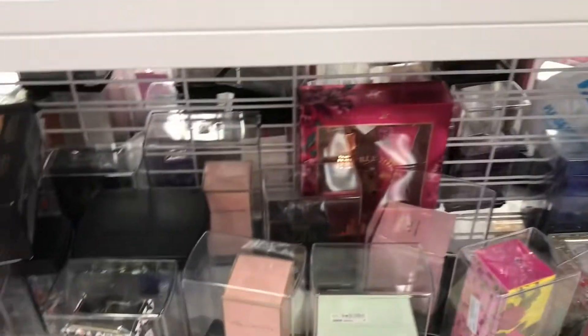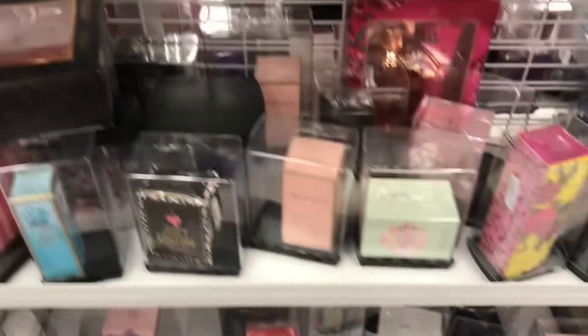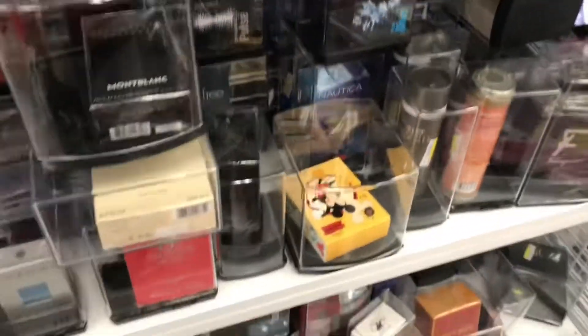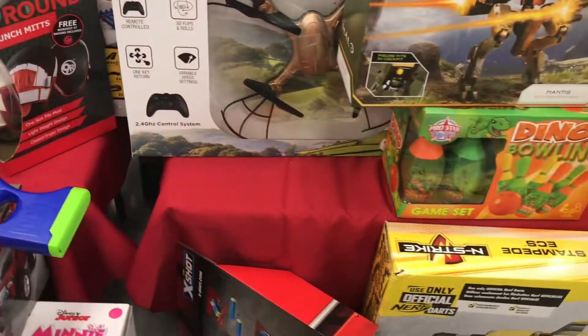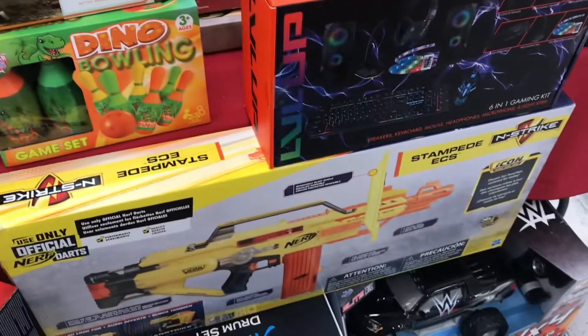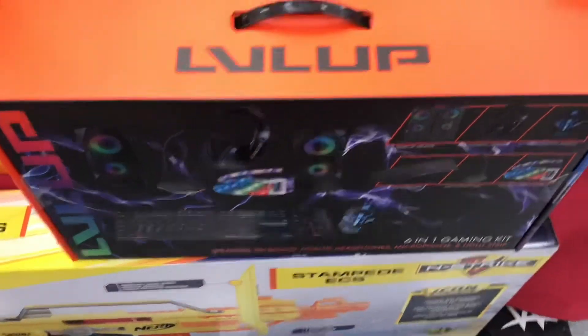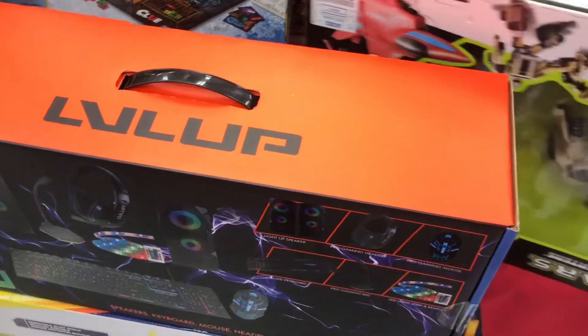Lots of perfumes here. Look — White Diamonds. Some very famous name brand perfumes. Rachel likes White Diamonds and some other nice perfumes. There's a drone over here. What is this? A six-in-one gaming kit. Lots of things here. Let's look around and see what else they have for Christmas.